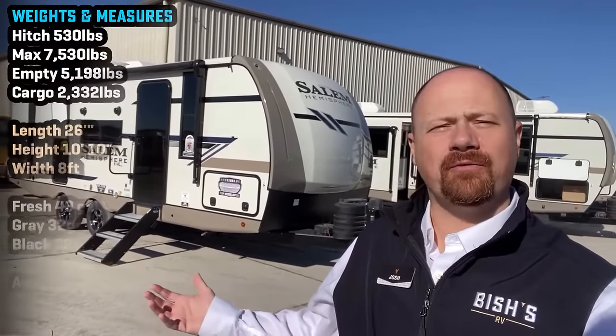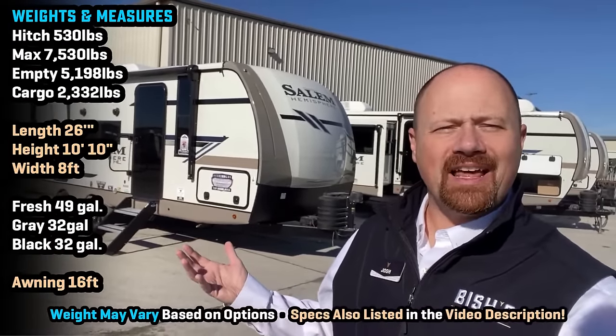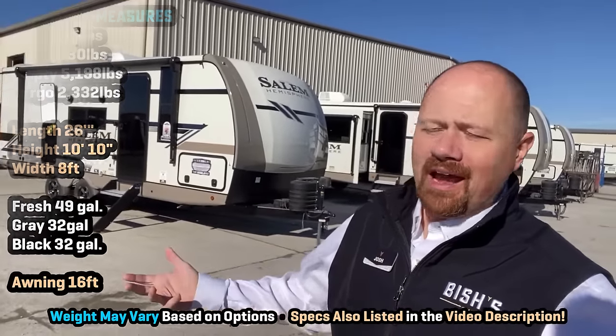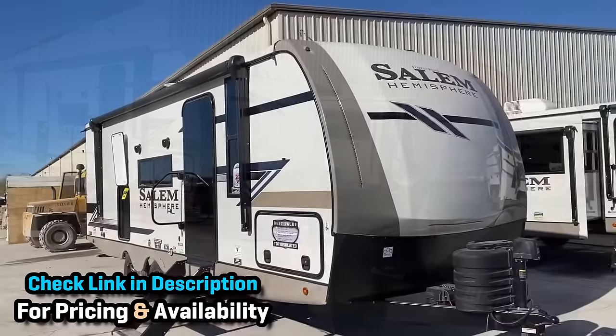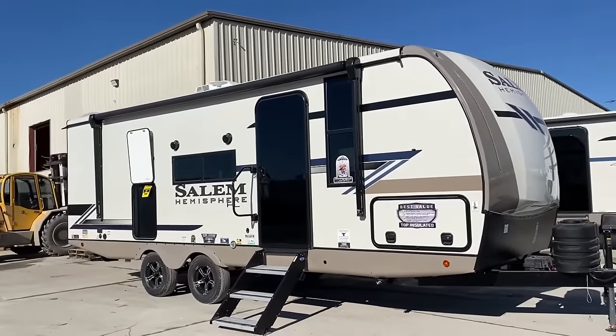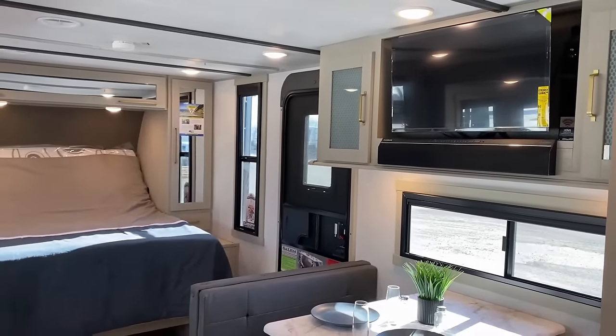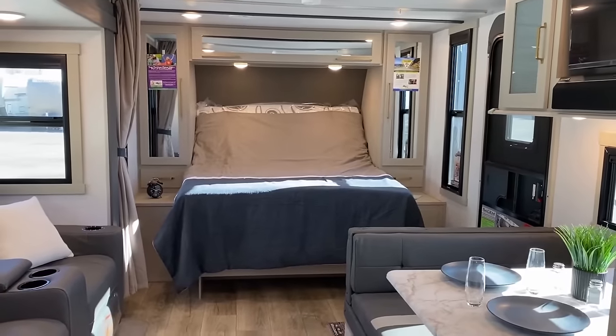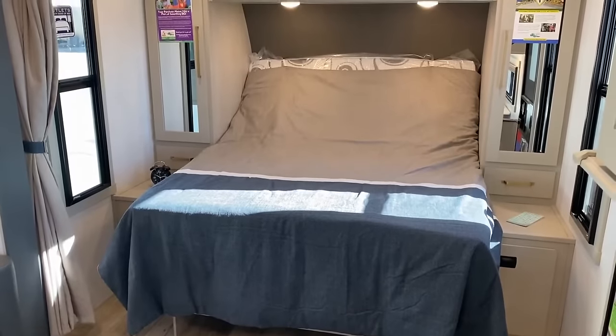Welcome to Bish's RV — I'm Josh, the RV Nerd — actually welcome to Forest River where the Heritage Glen and Hemisphere travel trailers are made. This right here is a bit of a half-twist on a very popular floor plan. You've probably seen versions of this from a lot of different builders, but this one is an interesting amalgamation of almost any builder of this layout and brings a unique series of things to the table.